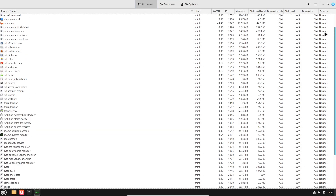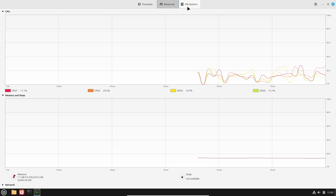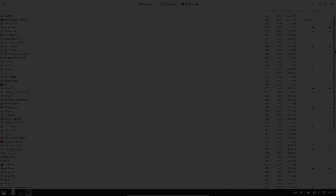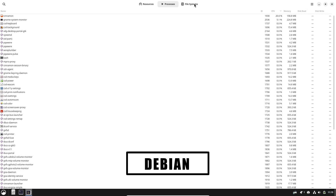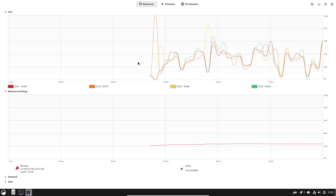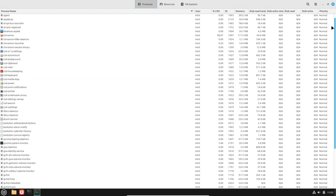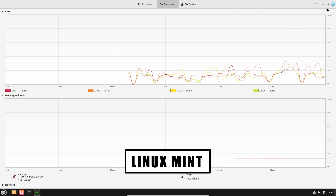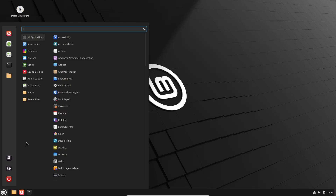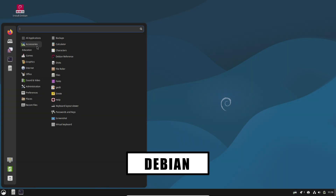Debian 13 at a glance. Debian 13, codenamed Trixie, is the latest stable release from the Debian project and continues the distribution's tradition of stability, broad architecture support, and conservative change. Its release notes highlight important system-level improvements — things like updated core libraries, refined architecture support, and careful changes to boot and package behavior. Debian's focus is predictable upgrades and a strong upstream-aligned toolchain, which is why many servers, development environments, and privacy-conscious desktops still choose Debian first.